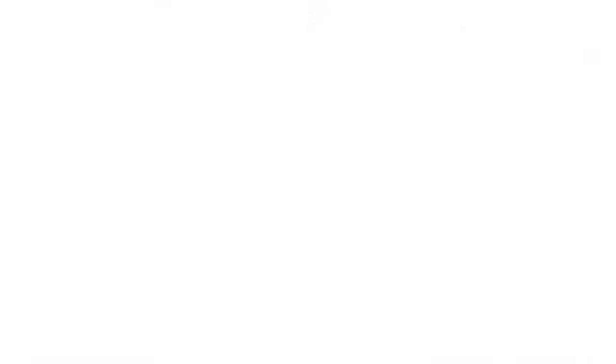Using my NYX Rose lip liner, I'm going to line my lips and fill them all in. Then to add a little more color, I'm using NYX Soft Matte Lip Cream in San Pablo. Taking my ELF Baked Blush in Peachy Cheeky, I'm going to be putting that on my cheek area.